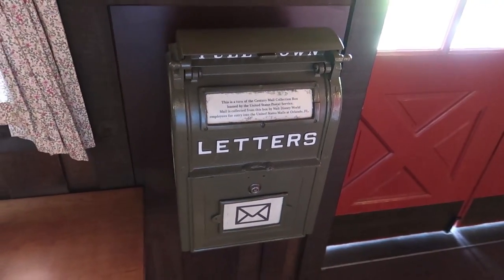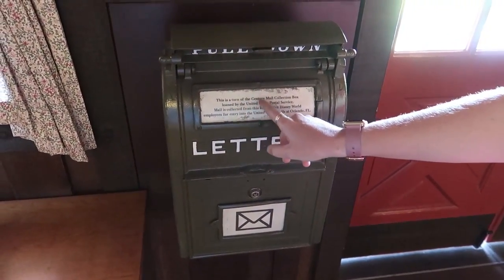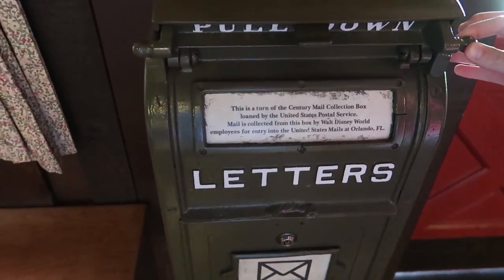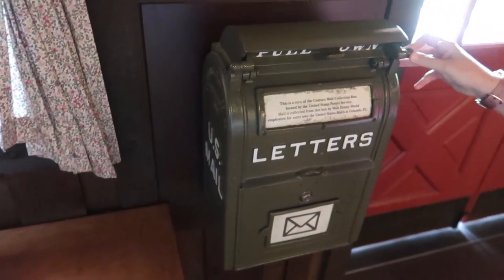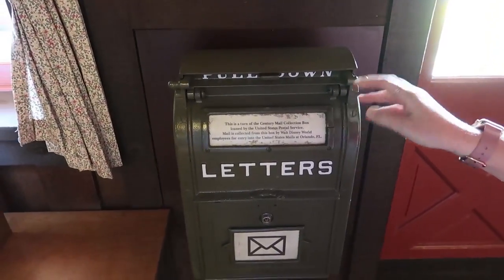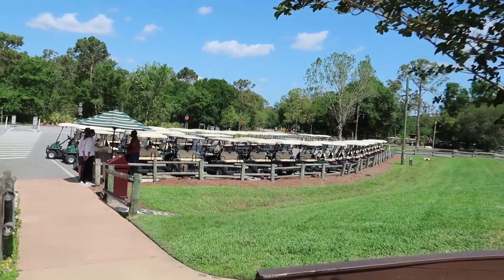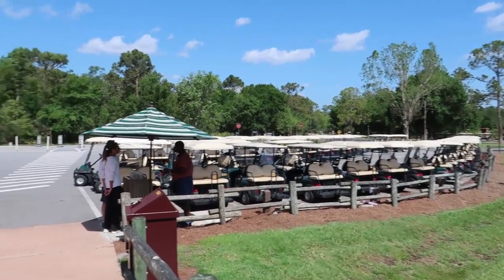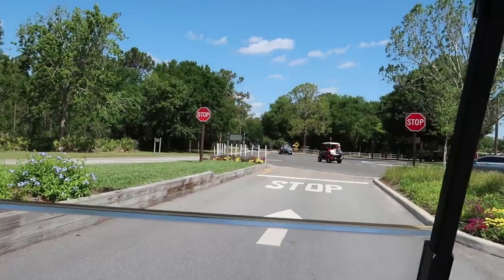The last thing to show before leaving the main check-in area is the mailbox - a turn-of-the-century mail collection box loaned to us by the United States Postal Service. It's a vintage post box that looks like the one on Main Street. Then here are all the golf carts. We did it - we rented a golf cart!